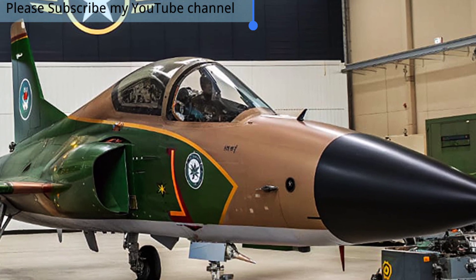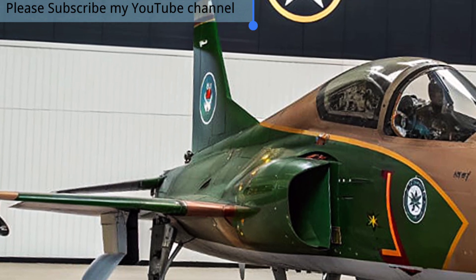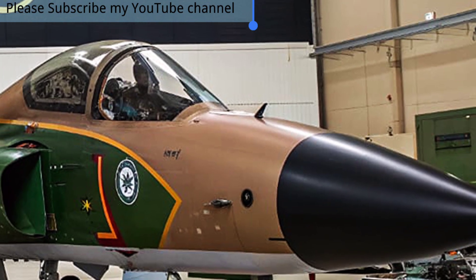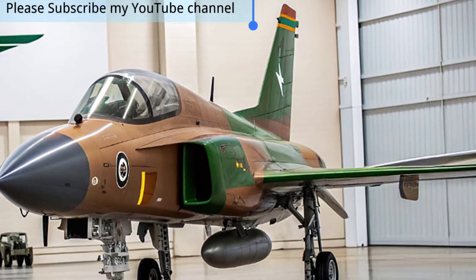In 2025, the JF-17 Thunder stands not only as a testament to international collaboration but also as a symbol of technological progress for developing nations. It continues to grow in reputation as a dependable, modern fighter jet, combining performance, affordability, and innovation in a way that reshapes the fighter aircraft market.